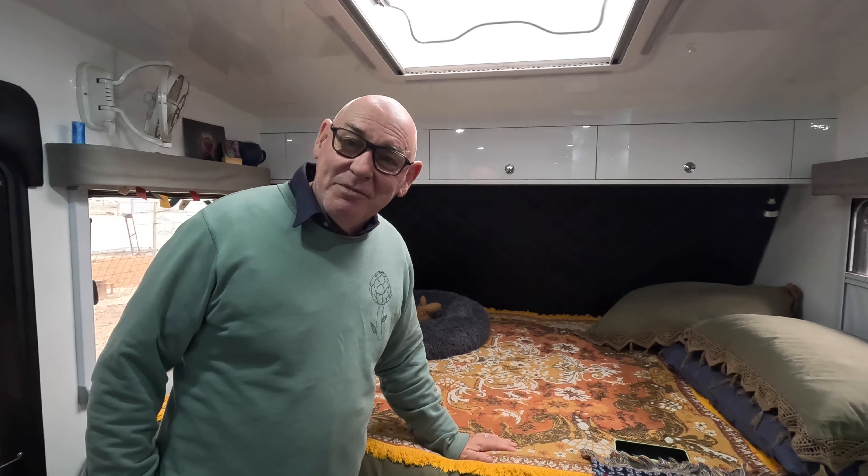One thing we find a little annoying about this caravan is the internal lights. They're all a bright white and there are no dimmer switches anywhere. It would be nice to have an alternate light or a dimmer — something we will investigate. Even with the little spotlights, it would be nice to put in a softer bulb.